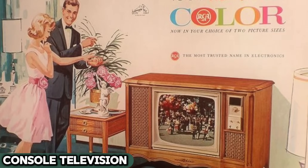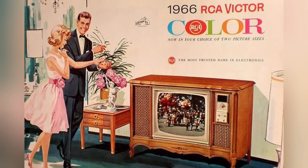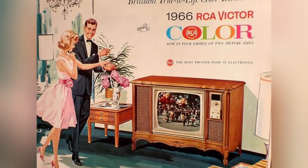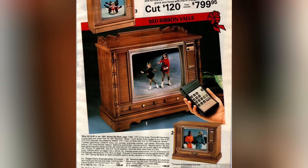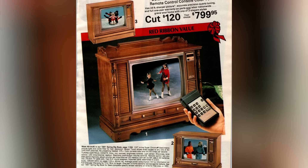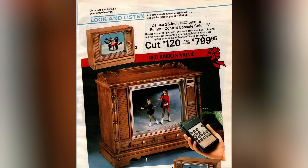The console television, a bulky yet stylish fixture, was a living room centerpiece from the 1950s to the 1980s. These large TVs encased in wooden cabinets were as much a piece of furniture as a source of entertainment. They stood proudly on the floor, often the focal point of the room. Families gathered around these sets to watch the news, variety shows, and the first color broadcasts. They weren't just appliances — they were statements of style and luxury.